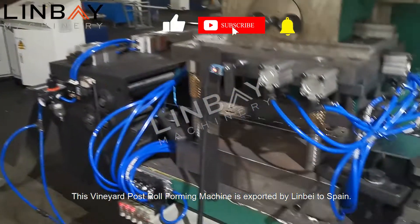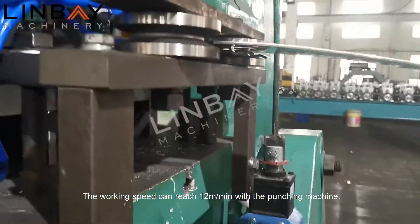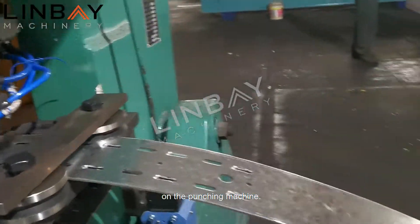This vineyard post roll forming machine is exported by Linbei to Spain. The working speed can reach 12 meters per minute with the punching machine. Both slot holes and holes with hooks can be punched simultaneously on the punching machine.